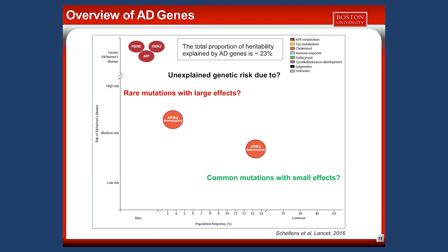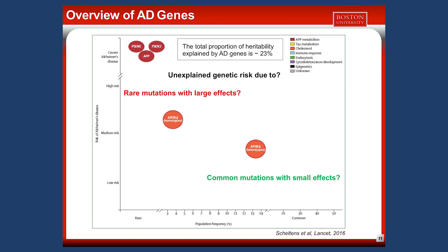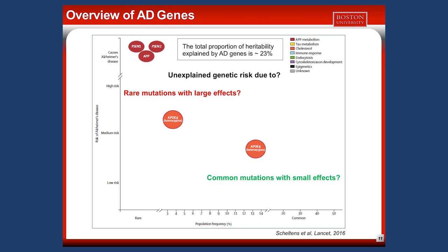I'll now present a plot of all the genes found associated with AD. The vertical axis represents the risk to have Alzheimer's disease, from low risk at the bottom to high risk at the top. The horizontal axis represents the frequency of the mutation in the population — rare mutations on the left, common mutations on the right. Each circle represents a gene.